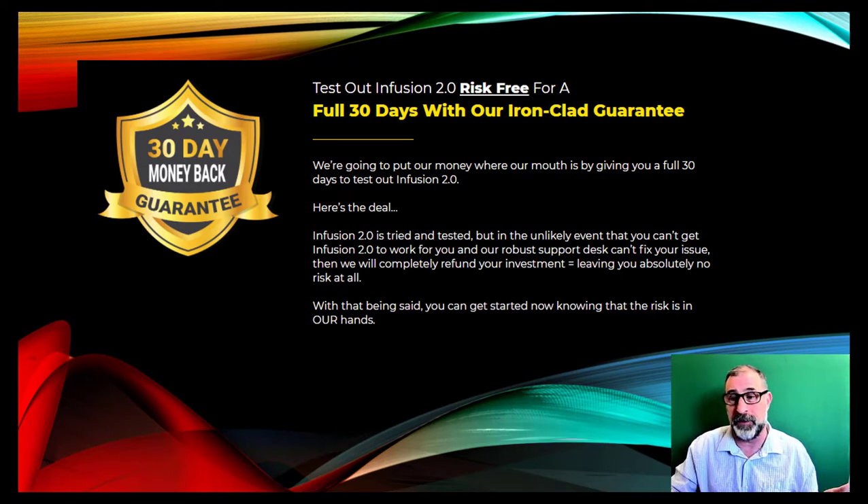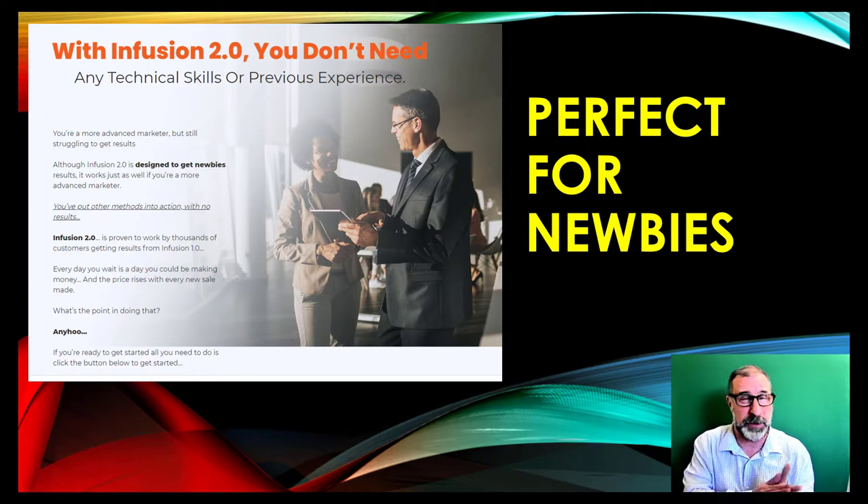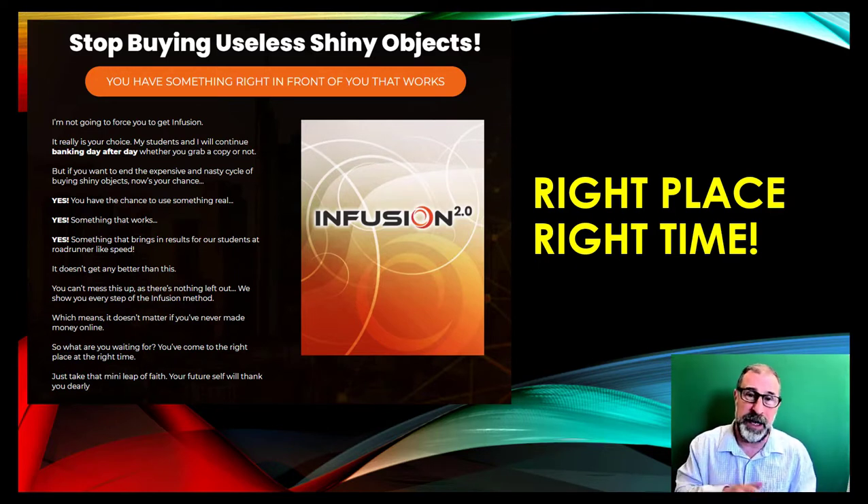It will work really well for you. If you make a few grand in the first week or month, you'll be over the moon. It's perfect for newbies, but it also works for experienced marketers. If you've got a few different products working at the same time, the more income streams you have, the more money you make. This product is brand new to the market and hasn't been seen by the public before, so you are ahead of the curve.